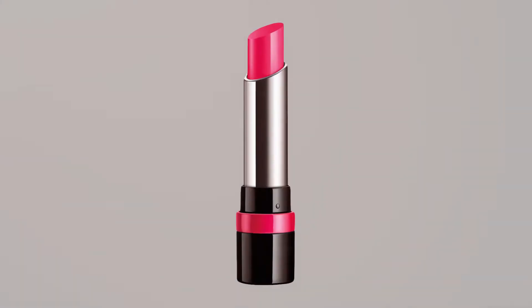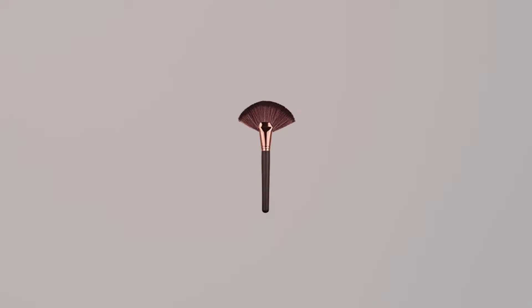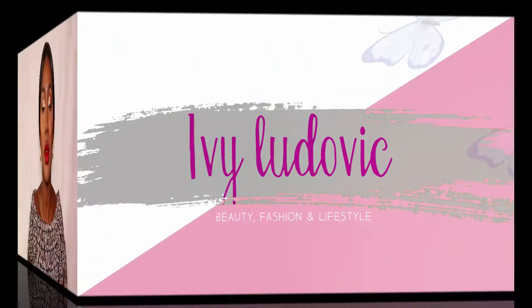It's called a highlighter, not a bronzer. I am tired of hearing people call it bronzer. Bronzer is actually a different terminology — it refers to a different thing. So it's highlighter, not bronzer.